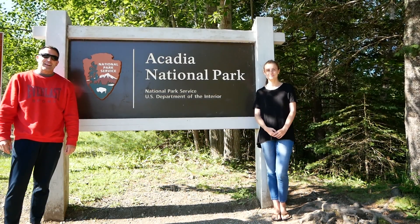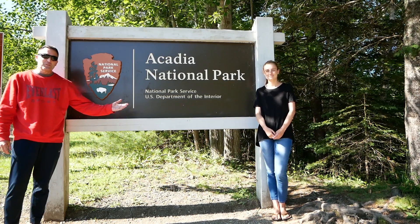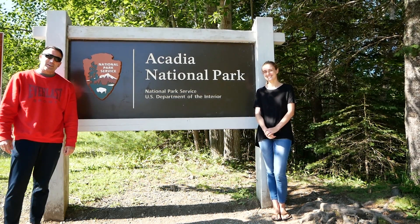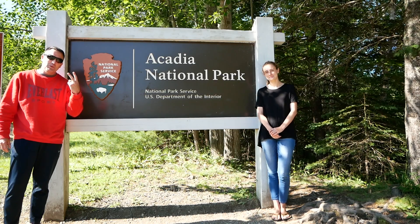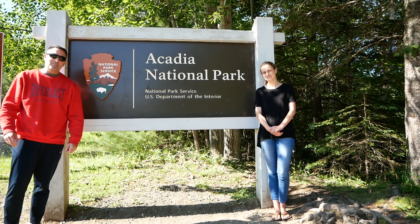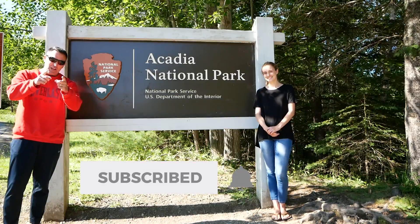It is July of 2019 and I'm with my wonderful daughter Haley here up in Maine at Acadia National Park to enjoy this beautiful place for two days. Thanks for joining us. If you subscribe to the channel, go ahead and hit that bell. Let's go.